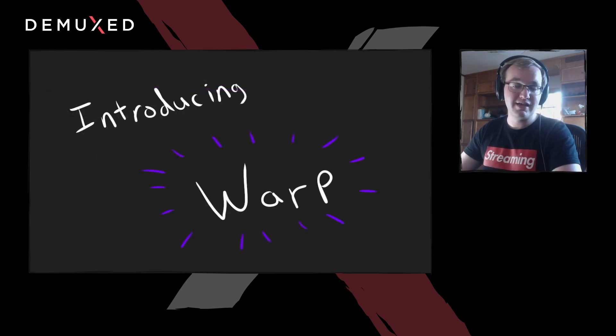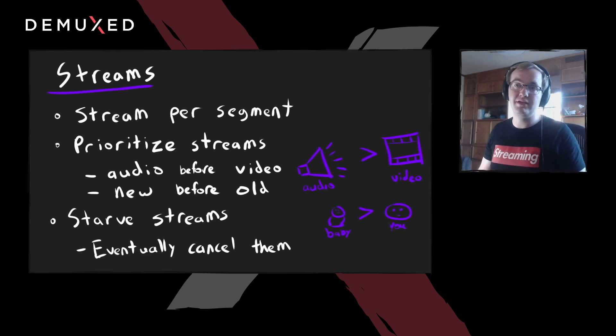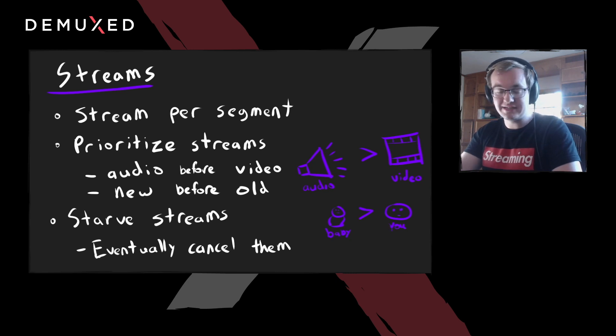I want to introduce WARP — a little video protocol I've been working on. It works by splitting media into streams, where each segment or GOP is its own QUIC stream. We prioritize these streams based on content: audio is delivered before video, and newer data is delivered before older data. This effectively means we send future data first during congestion, and with any excess bandwidth we fill in the video gaps. If we can't fill a gap in time, you'll see older video streams that just aren't making any progress — you cancel them at some point, since there's no point wasting bandwidth on stale data.